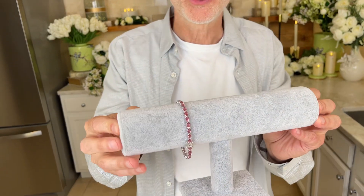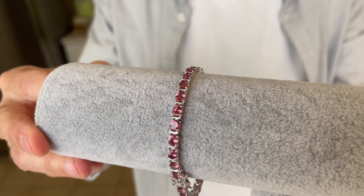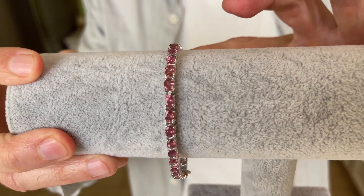We have something very special for you in gemstones now. This is a tennis bracelet — a line bracelet as you'll call it — and you're wondering, well what is that stone? This is called color shift garnet. These are oval stones, and the reason they call it color shift garnet, which is different than traditional garnet, is that it has a small shift in color as you look at it.